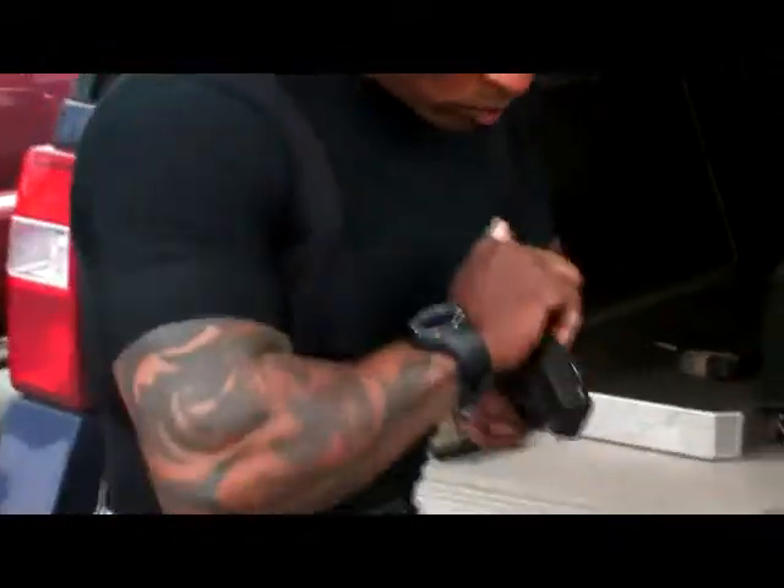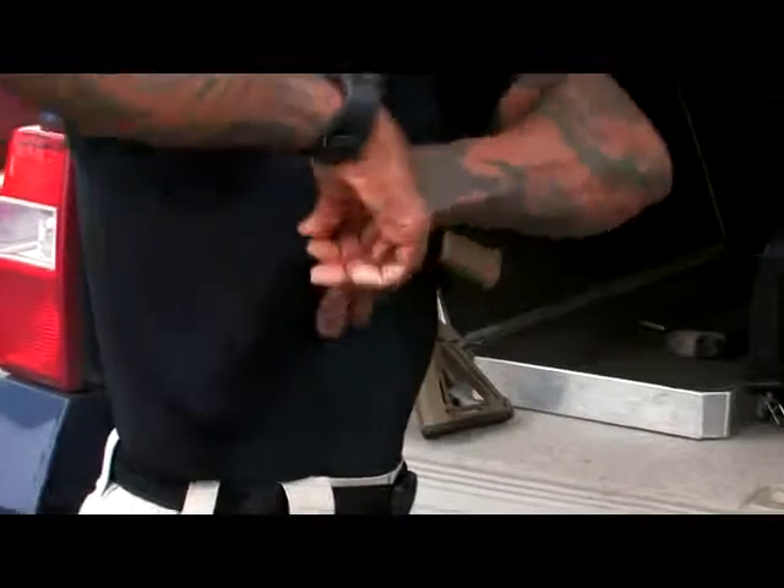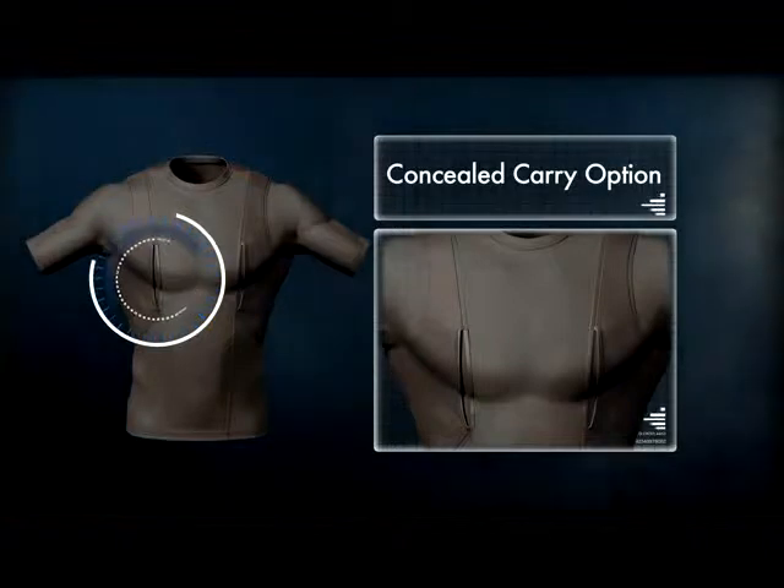A unique addition to our apparel line, the holster shirt offers a highly functional and comfortable concealed carry option in a single piece of clothing, eliminating the need for a shoulder holster or fanny pack.